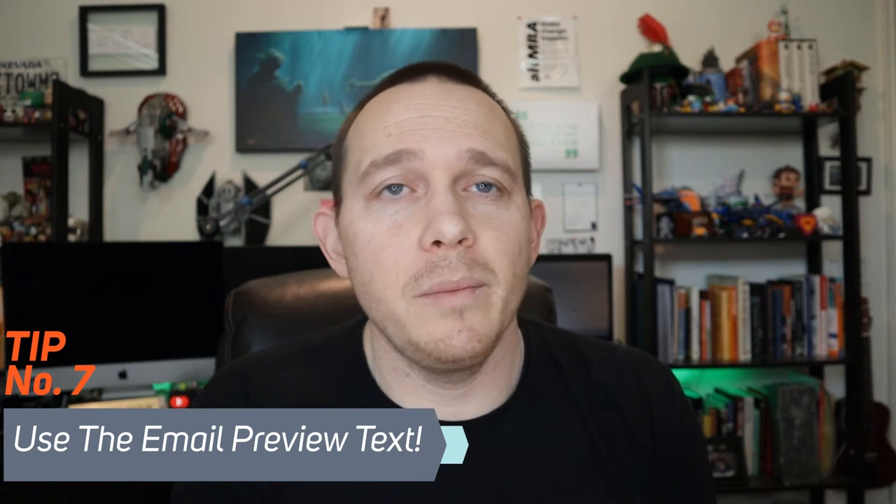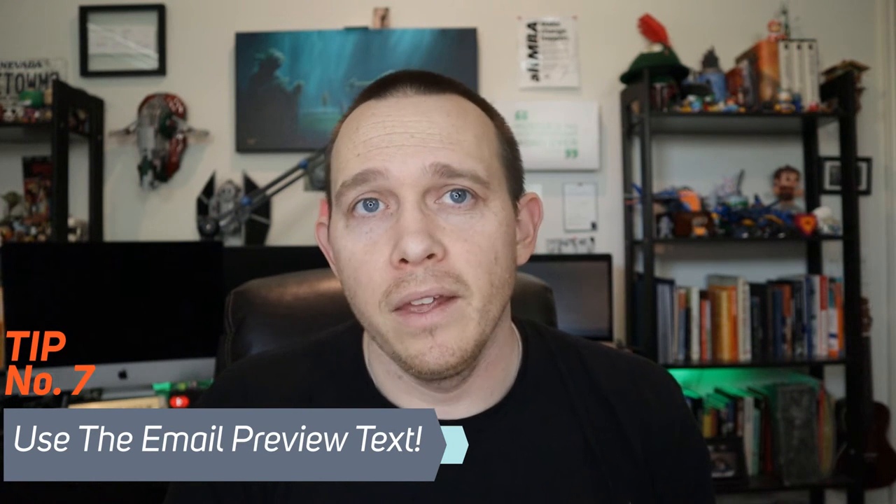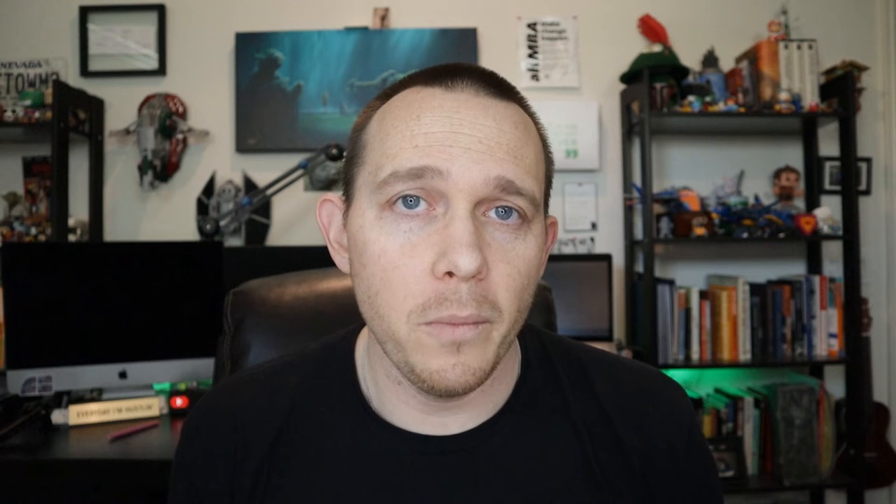Number seven is to use the email preview text as a second subject line. Every email marketing service lets you add preview text, and if you don't fill it in, the beginning of the email will fill it in automatically. Create the preview text so that it's also selling the open. I like to use curiosity a lot of times, but I'll typically switch it up — if I have a headline that's heavy in curiosity, I'll add specificity or a specific number and use both headline texts together to drive opens.